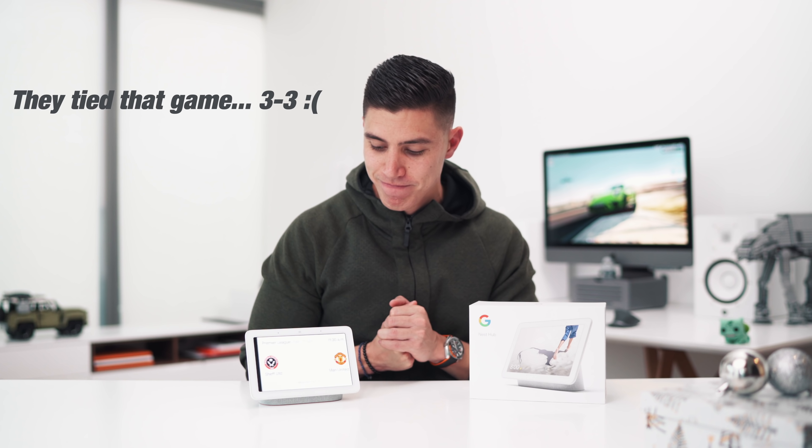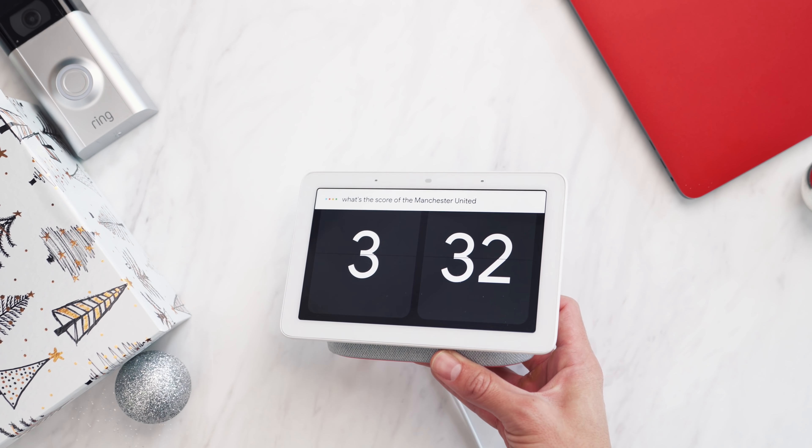Hey Google, when is Manchester United playing next? — Manchester United will be playing Sheffield United on Sunday at 11:30 a.m. Hey Google, what's the weather right now? — Currently in Toronto it's six degrees with rain.